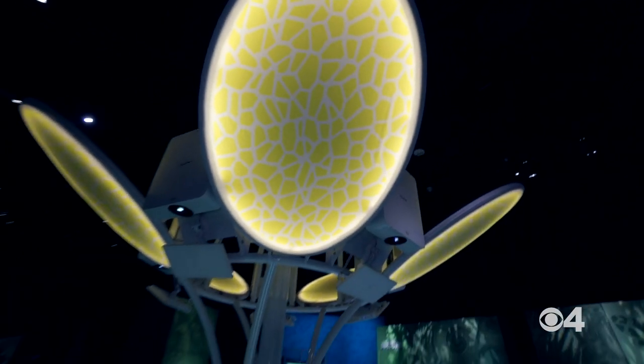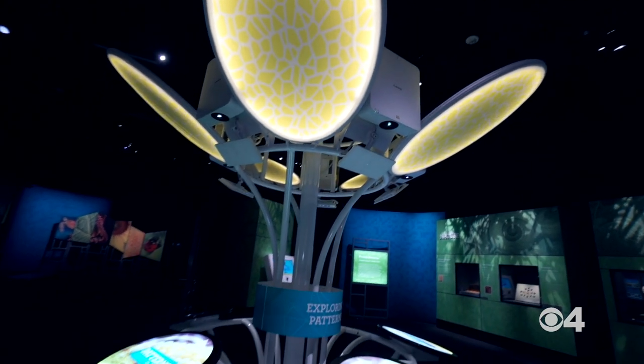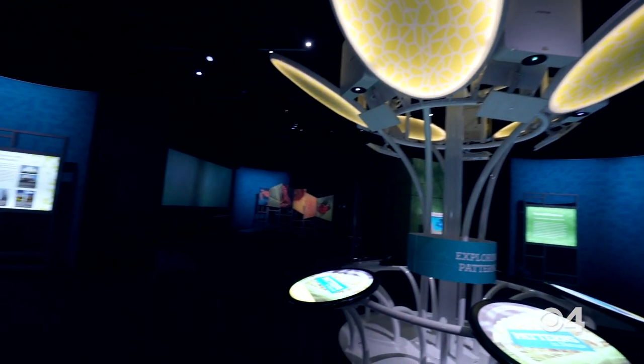My name is James Hagedorn. I'm the Curator of Geology here at the Denver Museum of Nature and Science. This exhibit is like math on fire blended with nature, and the cool thing about it is that the patterns in nature are in you and me and all around us. We employ them in our lives to make our lives better and also to understand our world.